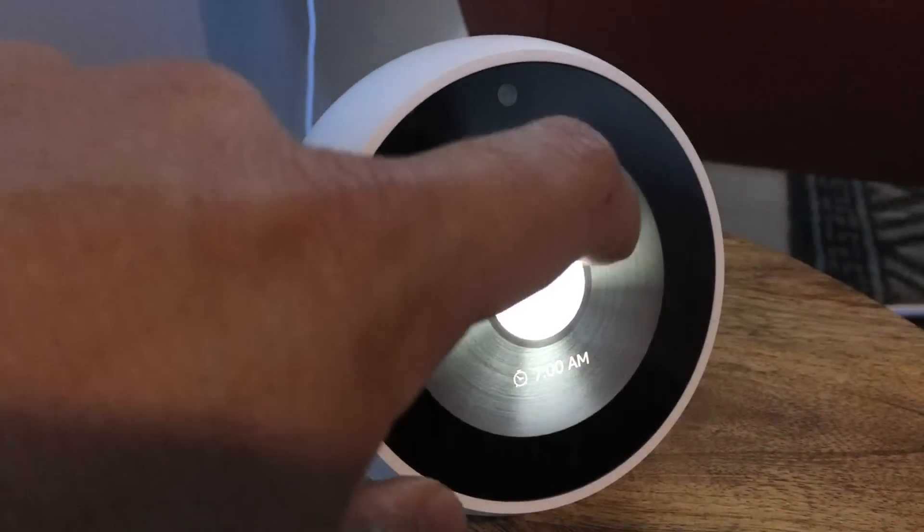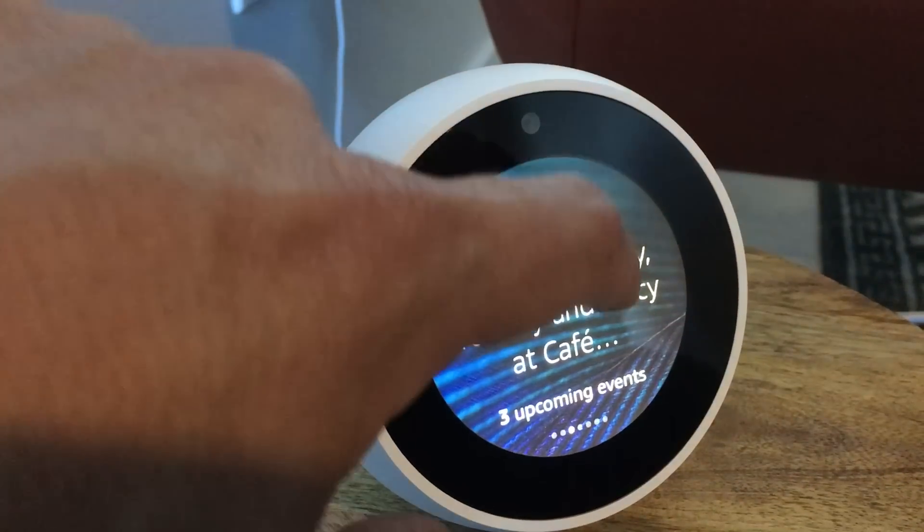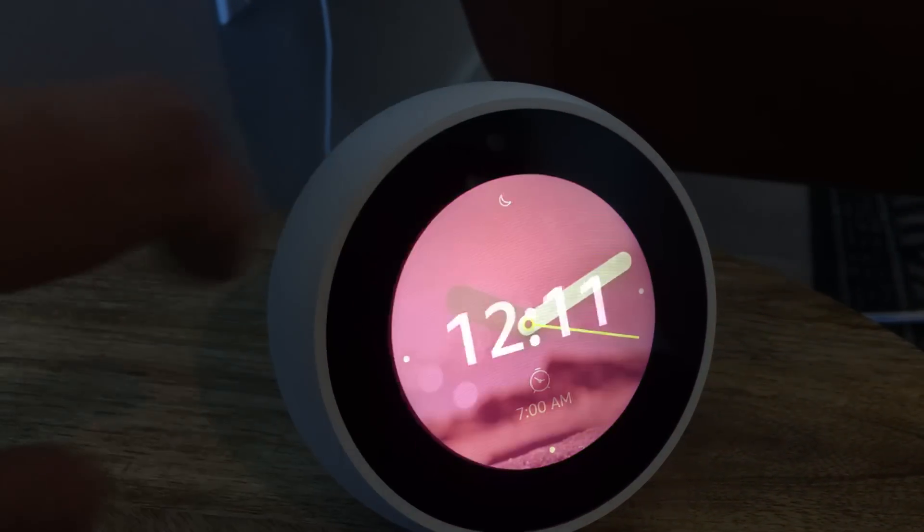And the home screen on it — can it just be a clock? You don't have to have, like, the Amazon messages like you did on the Show? It can just be a clock? No, it can't be a clock.